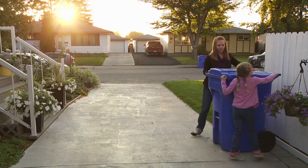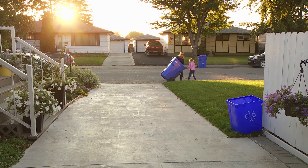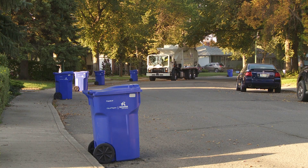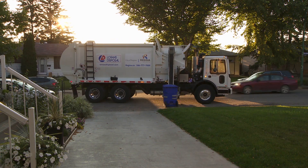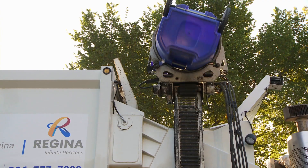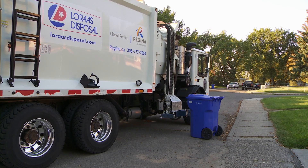Then, roll your blue cart out for collection, making sure the arrows on top point to the street or alley. Be sure your cart is out before 7:30 so you don't miss the recycling truck. When the recycling truck comes by, it lifts the cart way up to tip your recyclables into the back of the truck. See how much space it takes to pick up and lift the cart? There needs to be 4 feet of space around and 15 feet above so the truck arms can reach around and lift the cart into the truck.